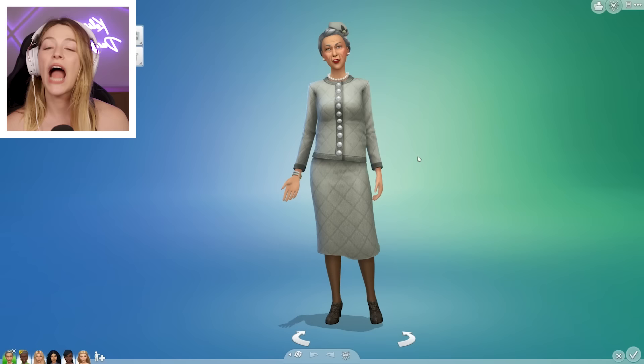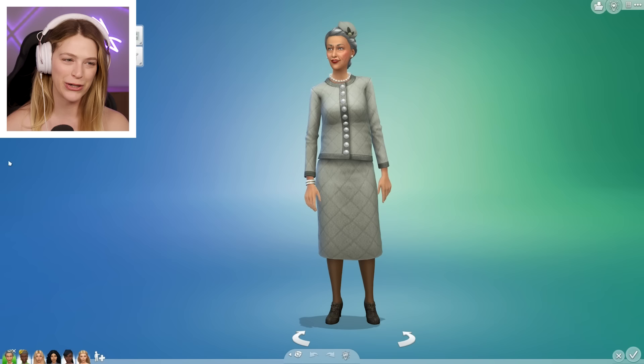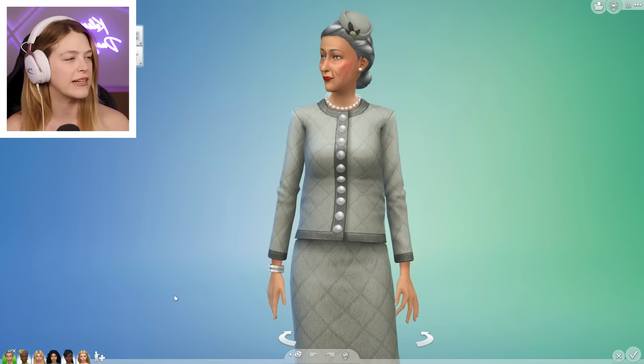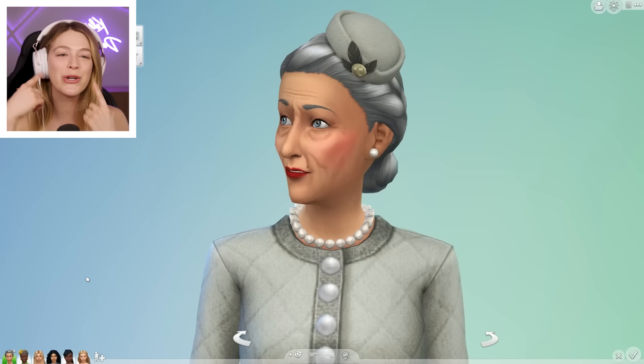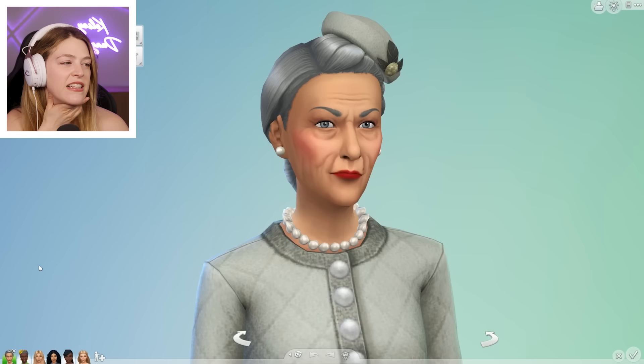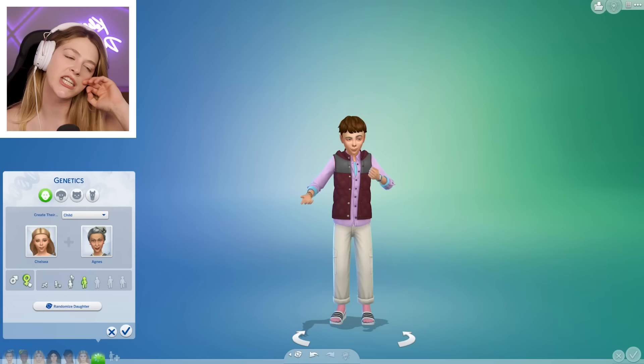I wouldn't be able to touch Agnes with a ten-foot pole in game, let alone have a baby with her. So this is a perfect opportunity. She is so hot-headed and a loner — she doesn't want to have children, but we're having children with her today. She's got kind of an oval or diamond face shape with a pointed jaw and chin, thinner lips, thinner eyebrows, and blue almond-shaped eyes. Am I going to look like Agnes Crumplebottom when I'm old? Chelsea and Agnes — will they have good-looking children together? Let's find out.